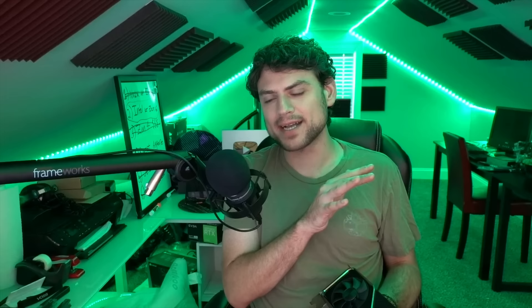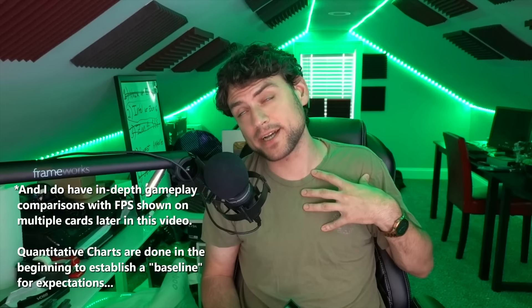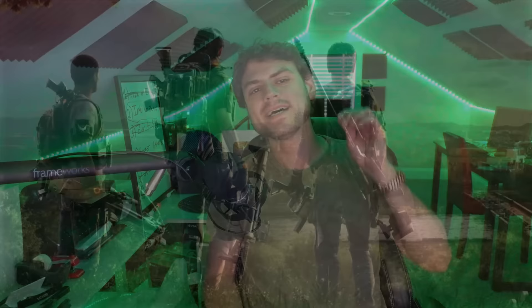I want to get straight to the quantitative benchmarks. They won't be as detailed as Hardware Unboxed — I don't have the resources to benchmark 35 cards — and I'm not going to go through every single game step by step. I benchmark Metro Exodus, Far Cry 5, and others, but just telling you the overall performance quantitatively is what matters. Let's get into The Division 2 in DirectX 12 at 4K — still a very popular game.